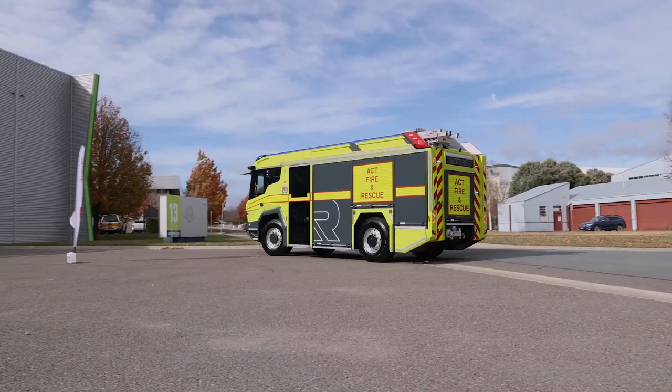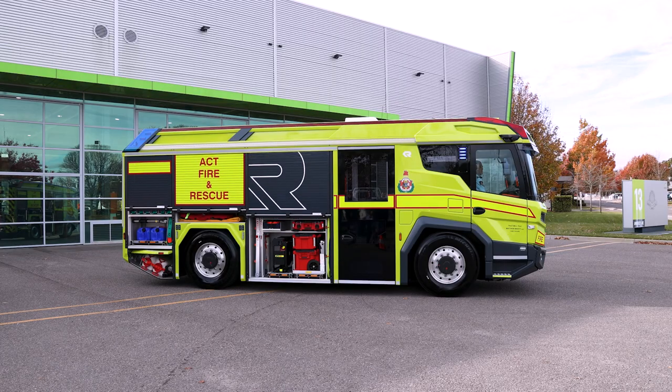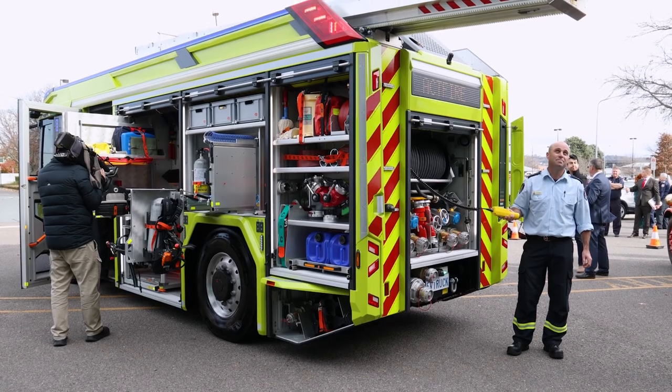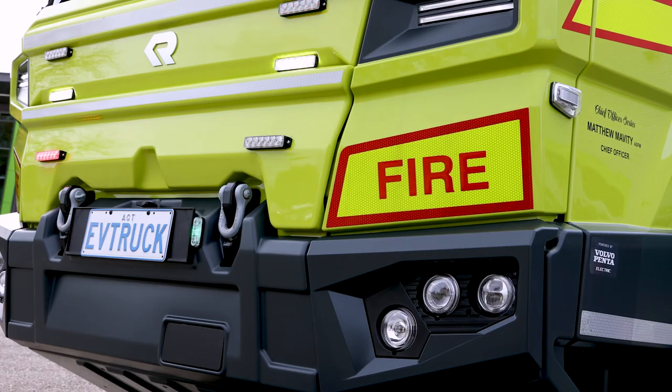It's an exciting day here at ESA headquarters for the launch of our new electric fire truck, the first right-hand drive electric fire truck for Australia and of course the world. What you see behind me is a bold and brave step forward in providing solutions and making a contribution to defeating the challenge that climate change is presenting to us.